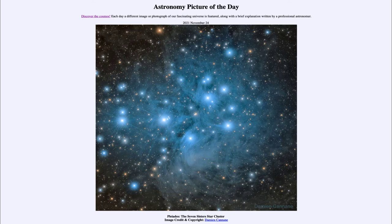This is an open star cluster known as the Pleiades and is very prominent in the winter sky, located in the constellation of Taurus. It's very close to Orion, which is a prominent winter constellation.